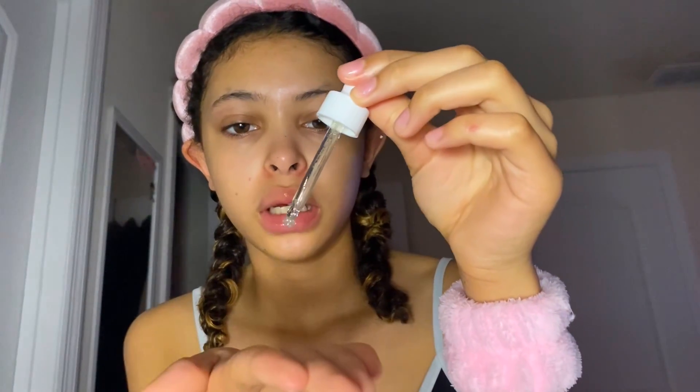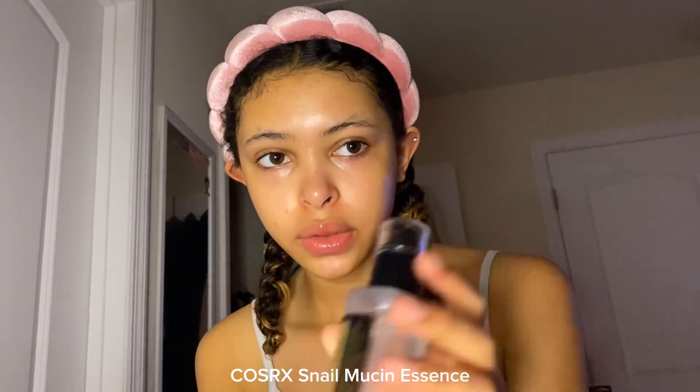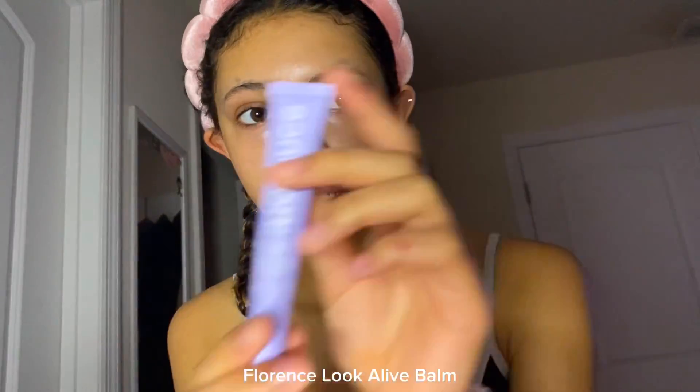Next is this Beauty of Joseon serum — I don't know if I'm saying that right. I put it on my palms and then tap it in. Then I use this COSRX Advanced Snail Mucin. In my last video I said it wrong — I said 'mucin' and I don't know where that came from, so I just wanted to correct myself.